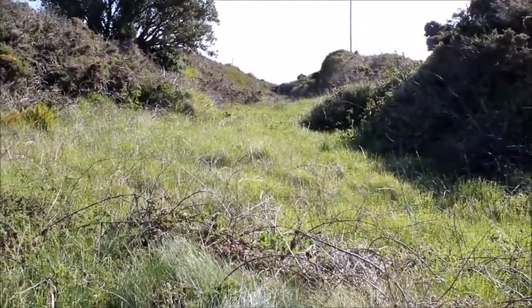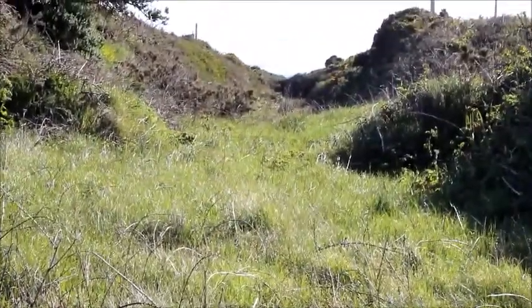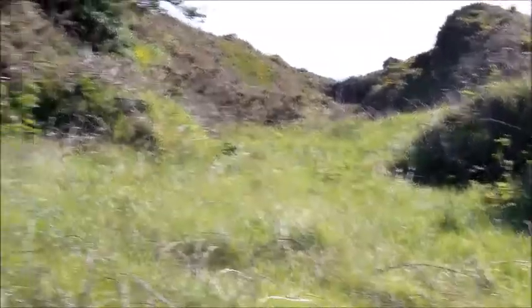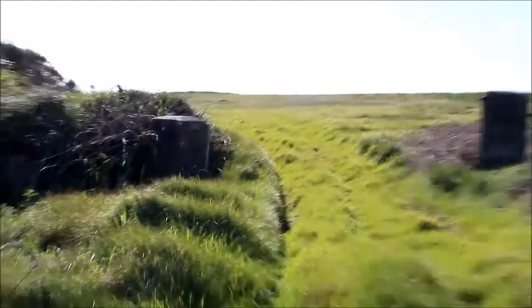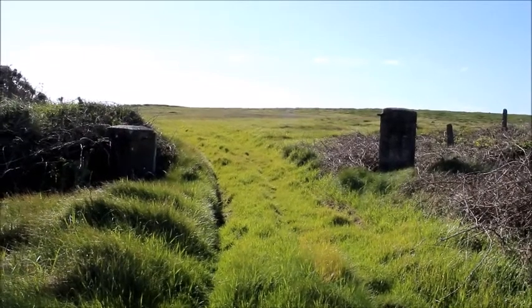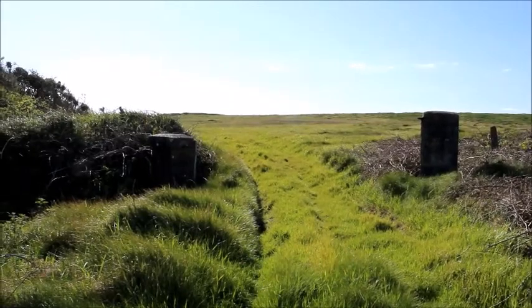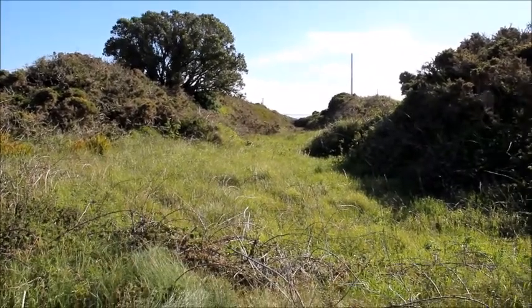Here we are at Bagginbun walls — you can see the sea in the distance. This is between what looks like a double entrenchment: there's the outer wall facing north and the more southerly wall. Behind, through these gates, is Bagginbun Head leading directly south towards the Atlantic — it sticks out like an arrowhead into the sea. This would be part of the walls that the Normans defended in the summer of 1170.